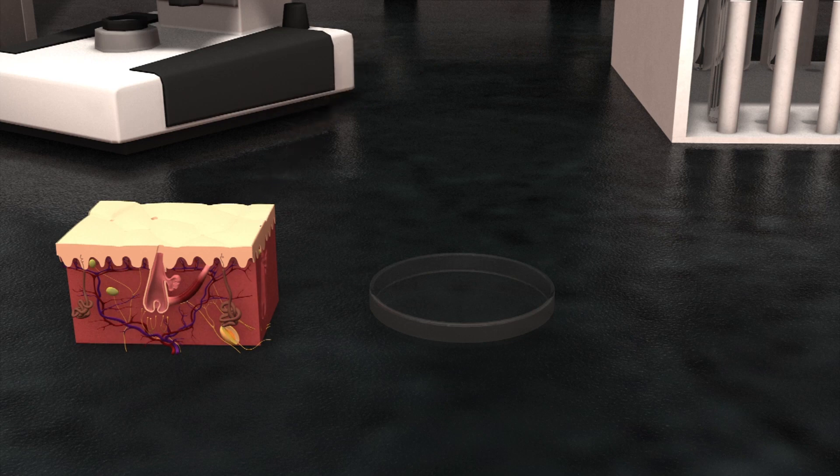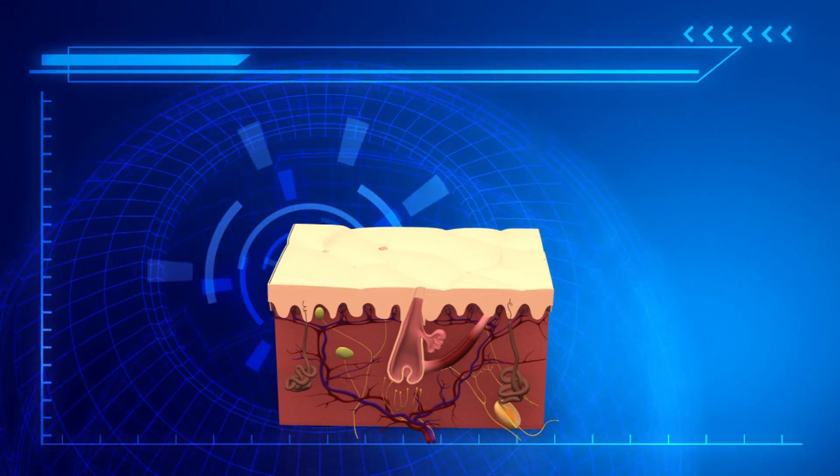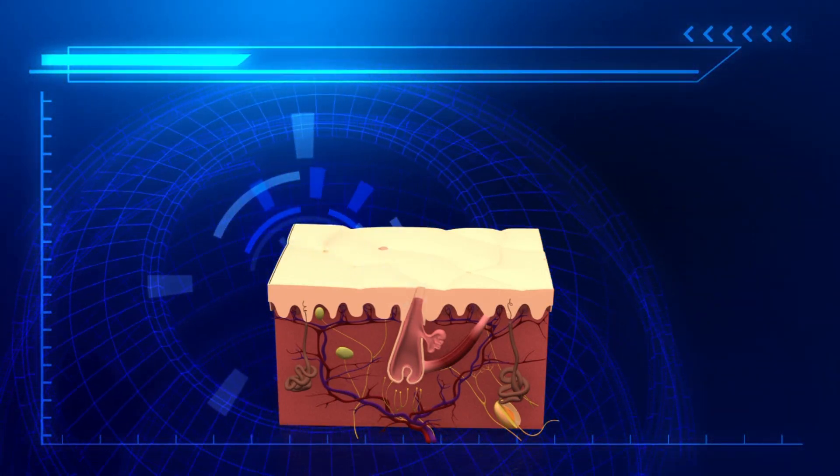Researchers used this as the base of a culture vessel of other materials. When applied to a bald mouse via a micro-well array chip, they found that the mouse had grown black hairs within days.